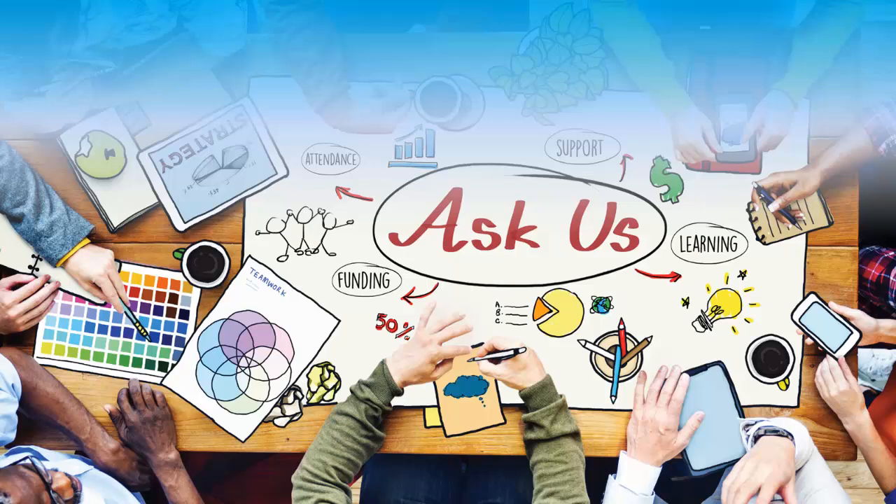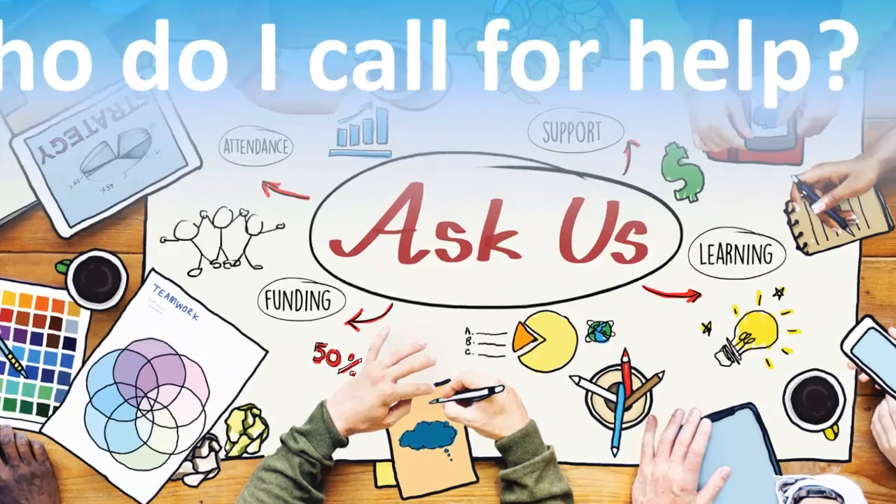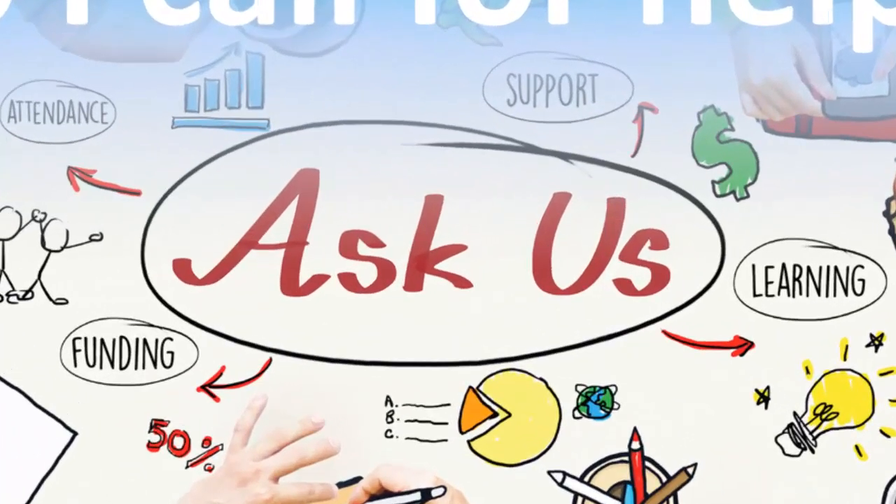We understand that as adults, you have responsibilities outside of school. There are plenty of people and resources to help you be successful. If you have any questions about your coursework, funding, student awards, or if you need someone to talk to about challenges besides your studies, please let us know. We are here to help you succeed.